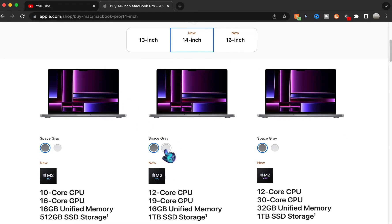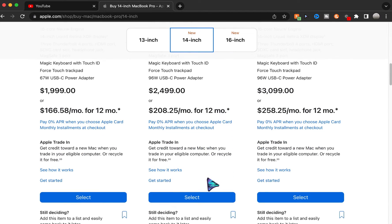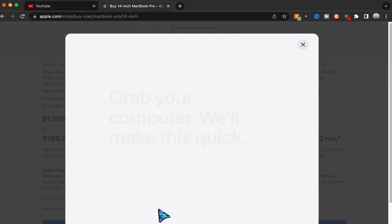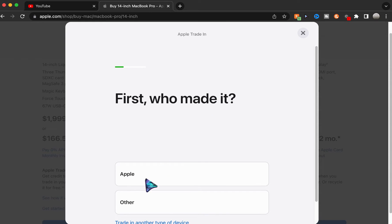I want this big spread — one terabyte. Oh my gosh, that's a lot. Let's click 'Get Started.' Grab your computer and make this quick. First, who made it? Of course it's Apple.